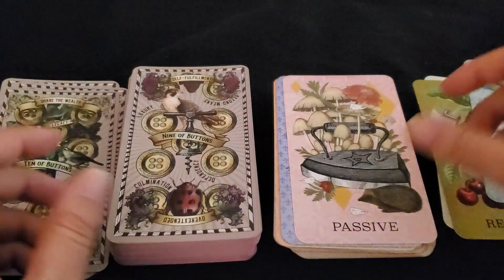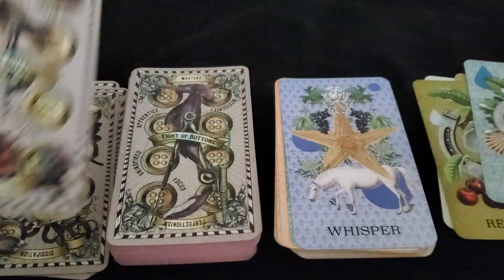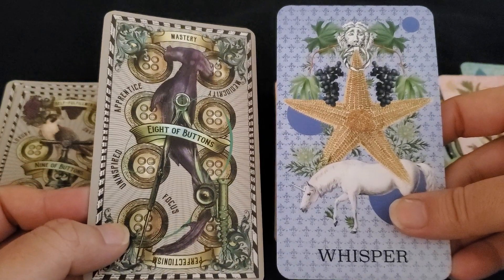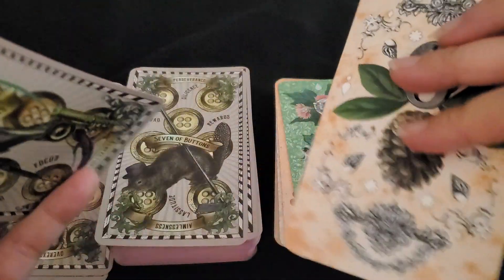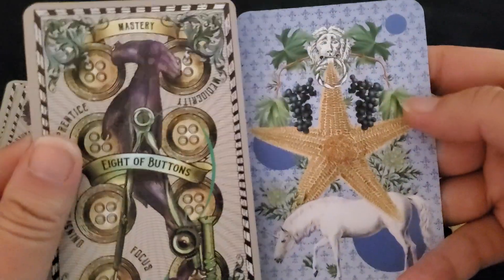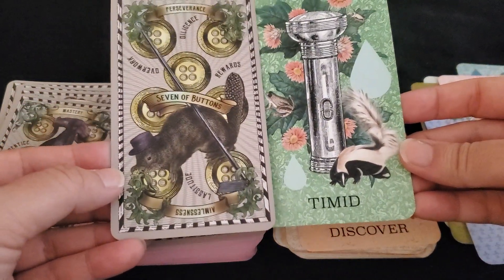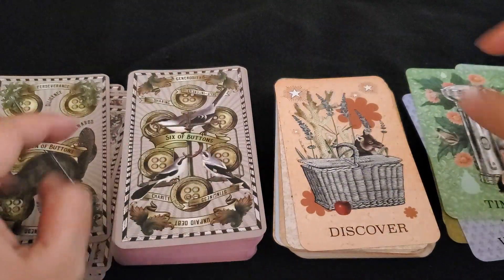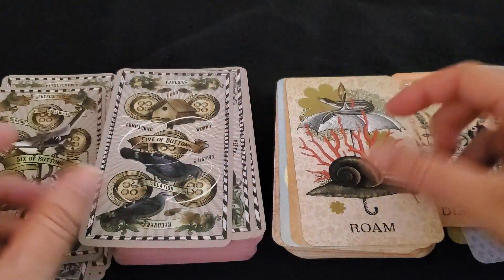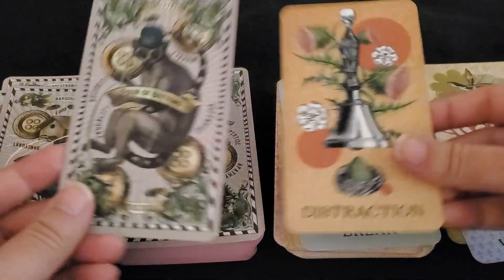This is why I got this deck. I wanted them to be really good together, and I'm glad I picked it up. They even have similar card stocks — this one's smoother, this one's a little rougher, but they're both more linen-y. This is why I chose this deck. They go so well together and I'm really excited to work with this one because their vibes are so close.